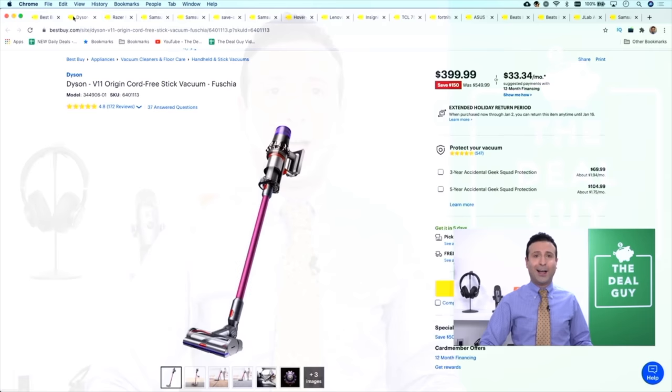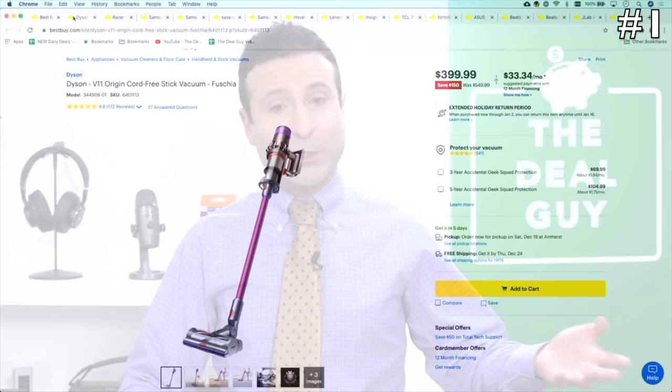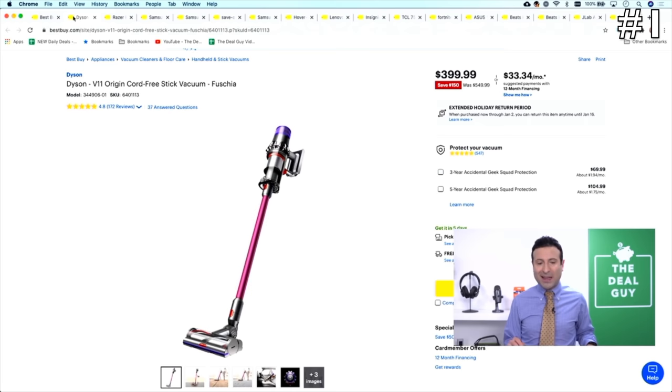In the number one spot, it's the Dyson Origin cord-free stick vacuum, $549 down to $399. I could give you some personal opinion on how I think the Shark would replicate many of the features you see in a Dyson, but for those of you who want the brand name and the suction power, it's $549 down to $399. Expand that video description box — you will see a link.